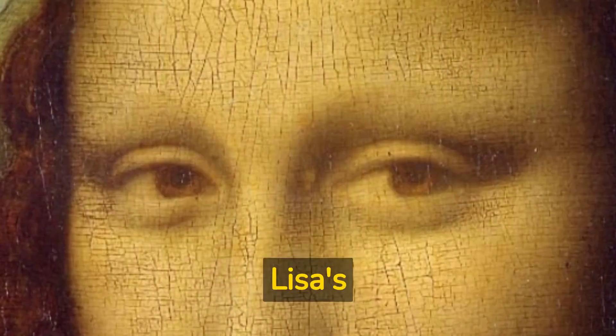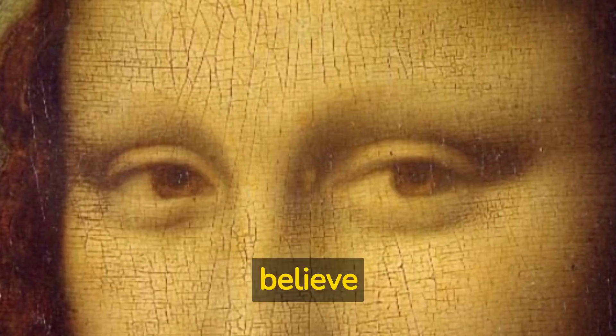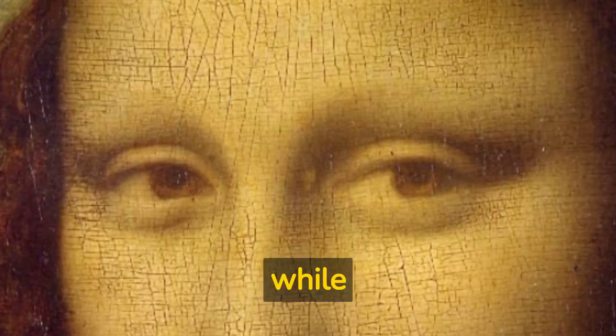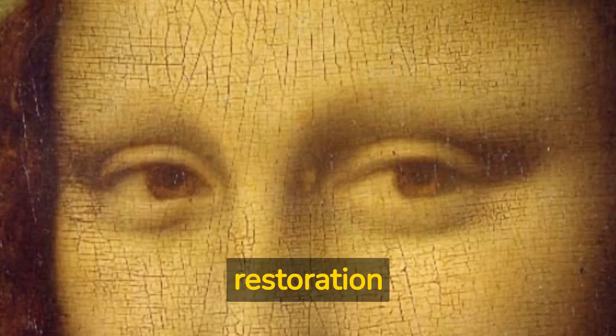Finally, the Mona Lisa's lack of eyebrows has puzzled many. Some believe it was fashionable at the time, while others think it might be due to centuries of overcleaning or restoration mishaps.